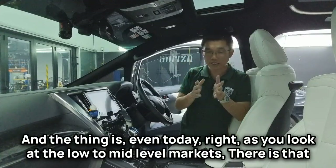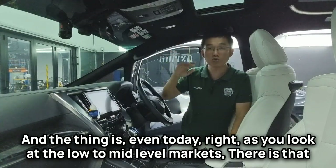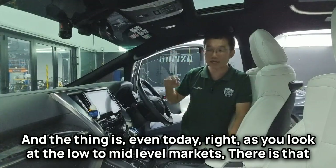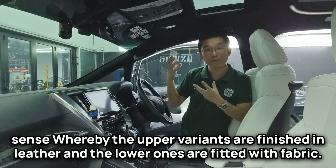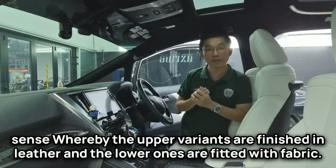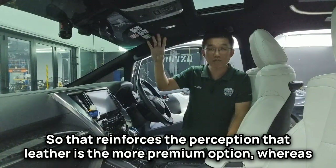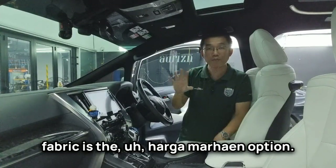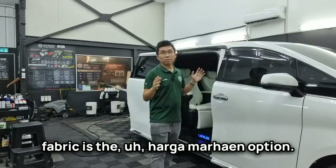Even today, as you look at the low to mid-level markets, there is that sense whereby the upper variants are finished in leather and the lower ones are fitted with fabric. That reinforces the perception that leather is the more premium option, whereas fabric is the budget option.